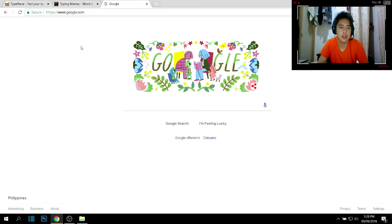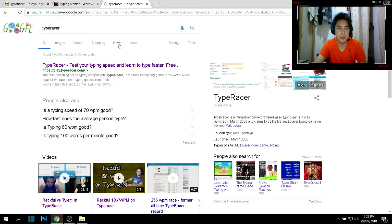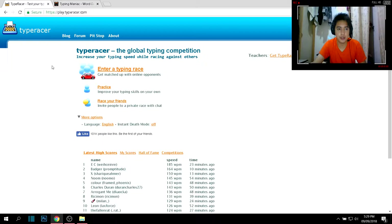The first one is what we call Type Racer. I'll be putting the links to the websites in the description, so just check the description after this. Type Racer lets you test your typing speed and learn to type faster. The website is play.typeracer.com and you can access it on your laptop or computer.